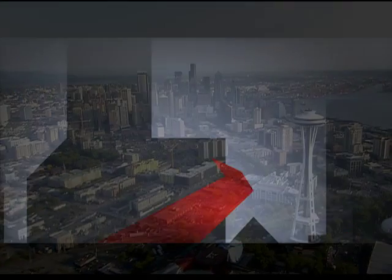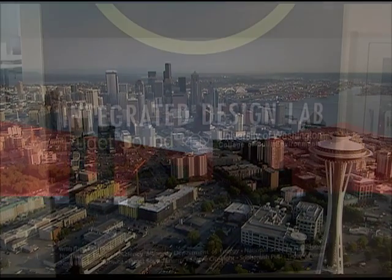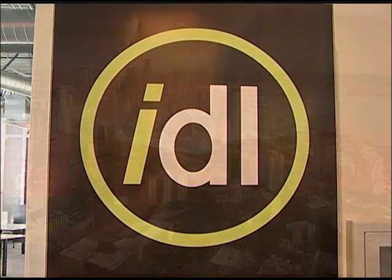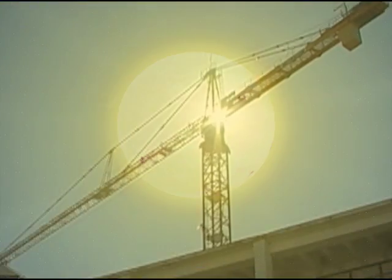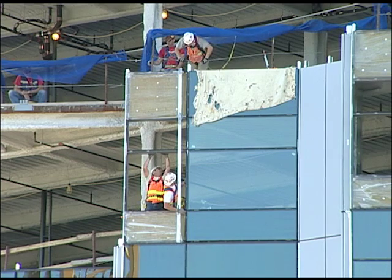Hundreds of buildings constructed throughout the Northwest have a hidden advantage. Their designs have been tested and perfected by a University of Washington lab where commercial architecture and engineering meet the science of energy efficiency. We're helping develop conservation as a primary source of energy in the future — essentially trying to substantially reduce the amount of energy that commercial buildings use, and therefore reduce the amount of power we have to generate in the region.